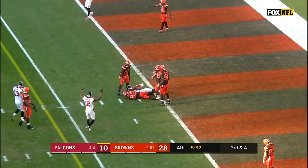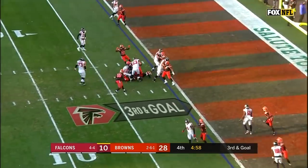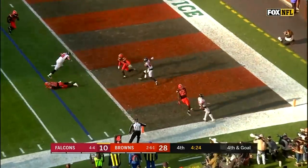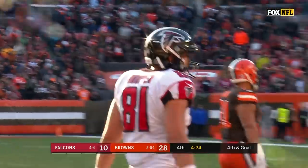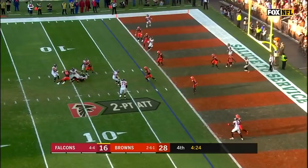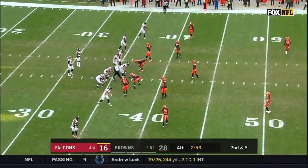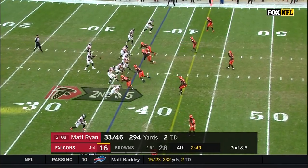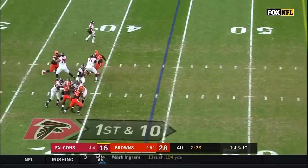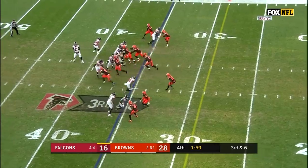Ryan throws to the end zone. Count from the inside out: number three Julio Jones. Ryan under pressure, he throws — it is Hooper and he is in! Looked like he was in, that would make it a 10-point game. Ryan is hit and taken down. Third down at two. Third down at five. It's been mostly in the second half — only 172 yards at the half, now up to 327.